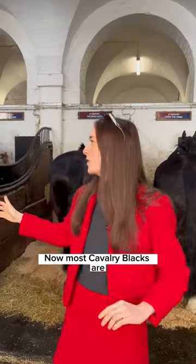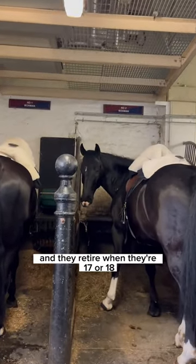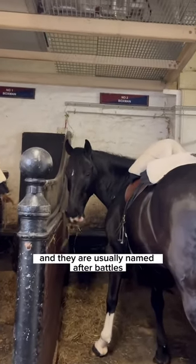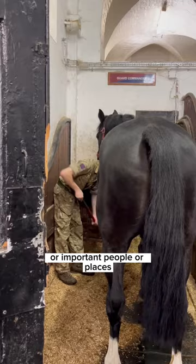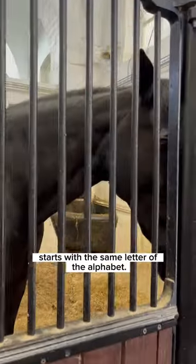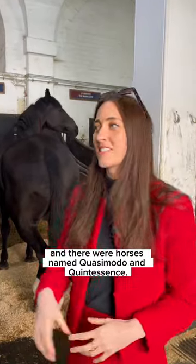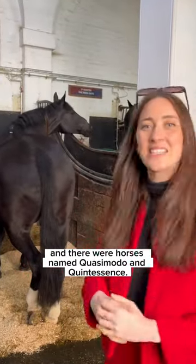Most Cavalry Blacks are bought when they're three or four years old and they retire when they're 17 or 18. They are usually named after battles, important people, or places, and every year a new horse's name starts with the same letter of the alphabet — so in 2016 it was Q, and there were horses named Quasimodo and Quintessence.